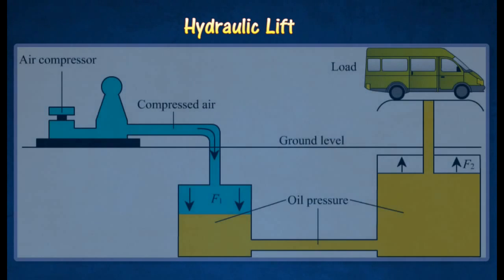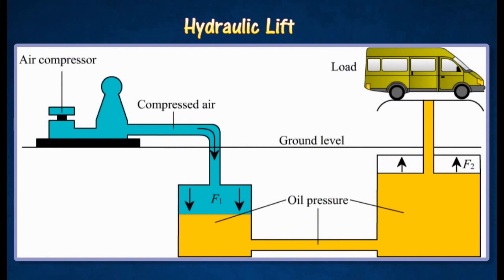A hydraulic lift consists of two cylinders of different diameters. Each of the cylinders is fitted with a piston and filled with oil. When a switch is pressed on, compressed air is pumped into the small cylinder to exert a force F1 and a pressure on the oil. This pressure is transmitted through the oil to the large cylinder. Thus, a force F2, which is strong enough to lift a heavy load such as a car, is produced.